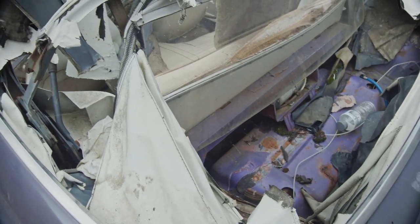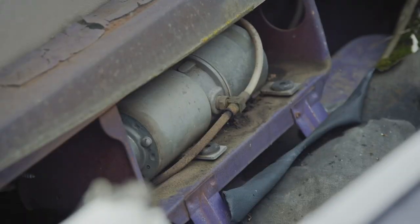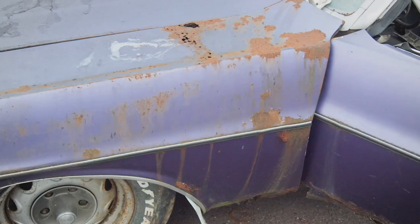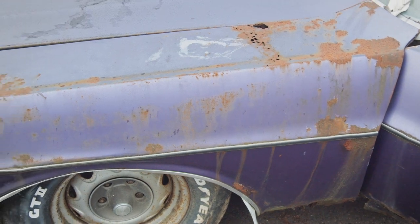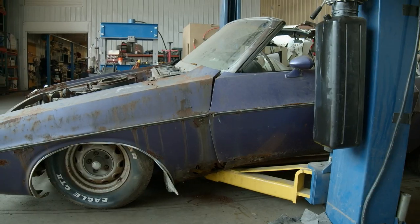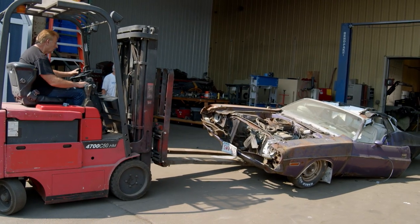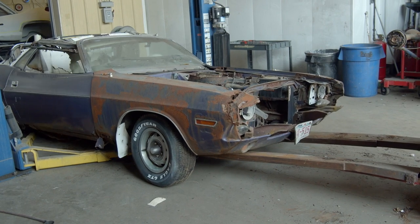We brought in a 1970 Dodge Challenger convertible, 318 plum crazy — neat car, rusty car, rough car. I had made a deal with the gentleman who owned the green 70 RTSC to restore it. At the time I felt I could probably restore it. Over the years we've been moving the car around waiting for it to get into queue, and every time we move the car it weighs a little less because of the rust.